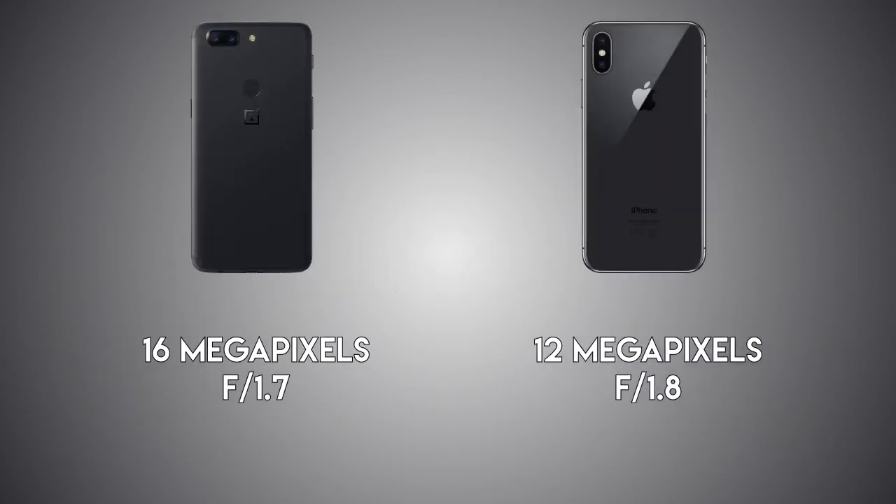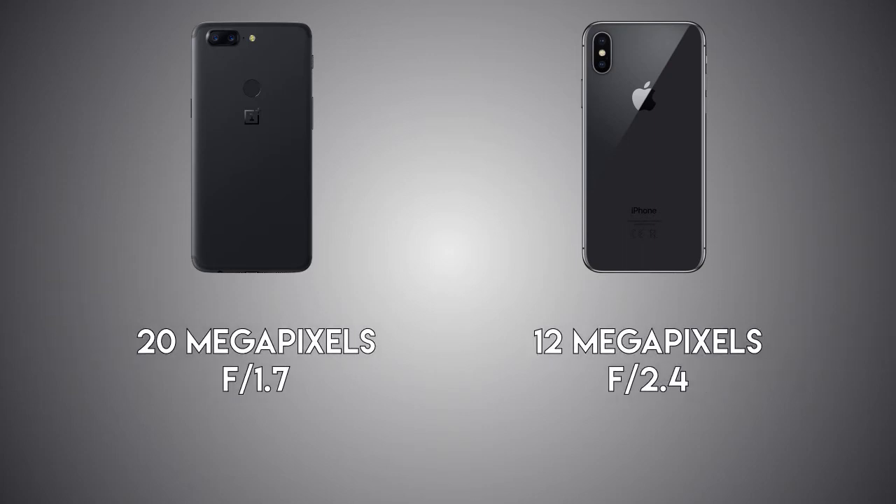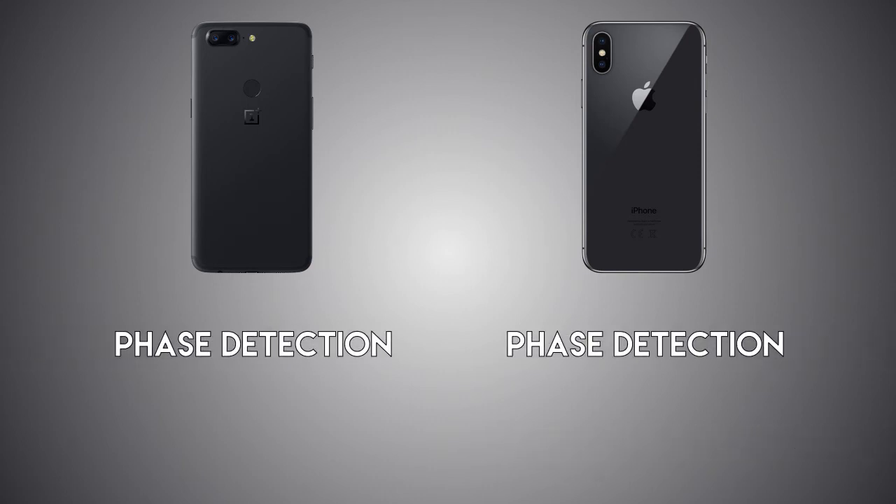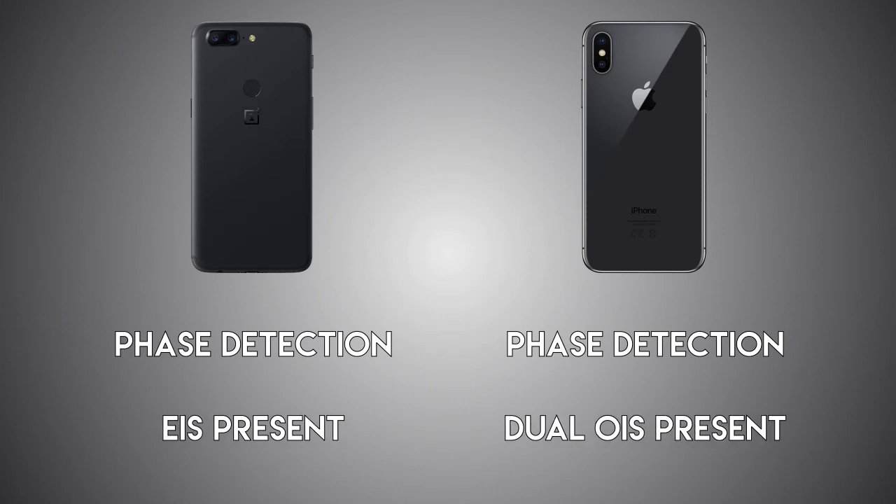For the camera, it's a 16MP sensor on the 5T with f/1.7 aperture vs 12MP on the iPhone with f/1.8. The secondary sensor is 20MP on the 5T at f/1.7, which is an RGB color sensor to help the main sensor take better shots. On the iPhone, the secondary sensor is another 12MP telephoto lens giving 2x optical zoom. Both phones have a portrait mode feature. Both also have phase detection autofocus, but optical image stabilization is missing on the 5T — it uses electronic image stabilization instead — vs optical stabilization on both rear sensors of the iPhone X.